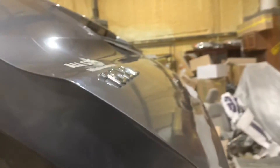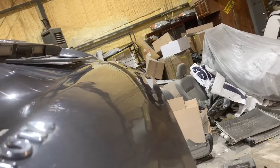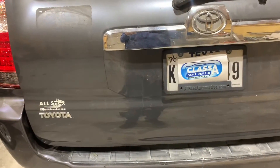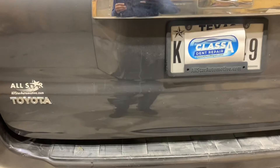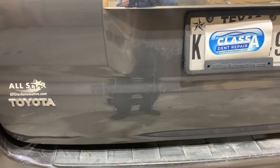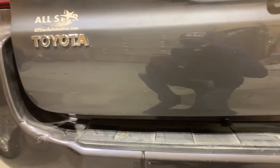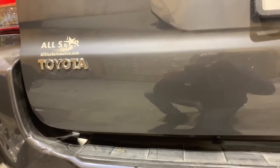This dent took about six and a half hours of hard work to get it to this level. The dent does look clean, real nice. Is it 100% flawless? Absolutely not, because that bottom edge is rusted.